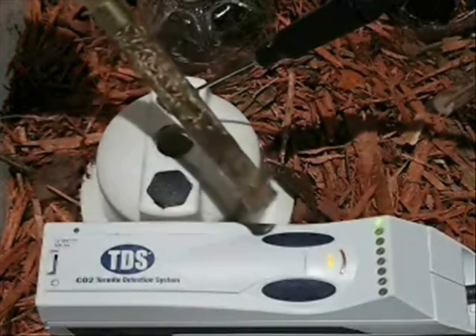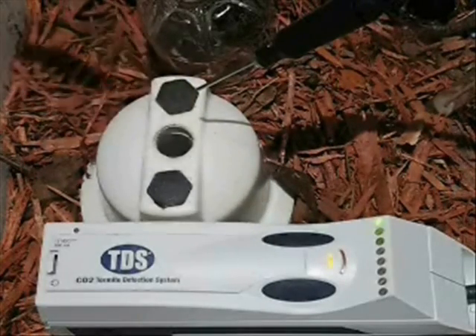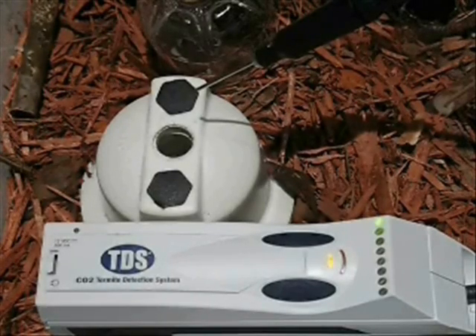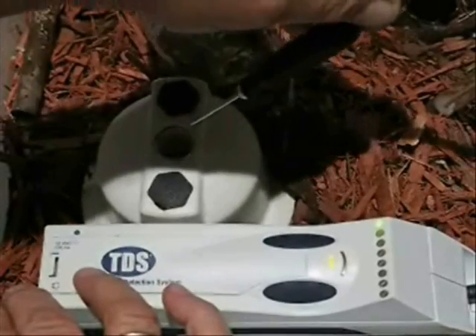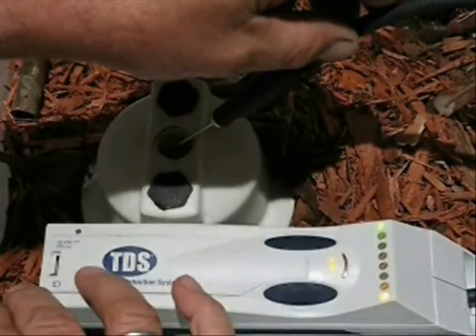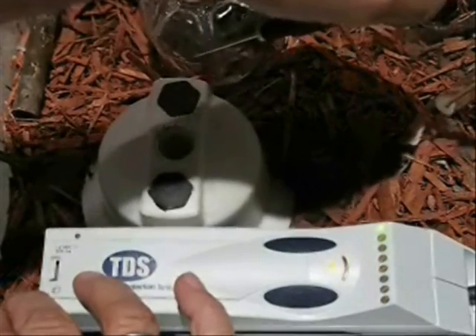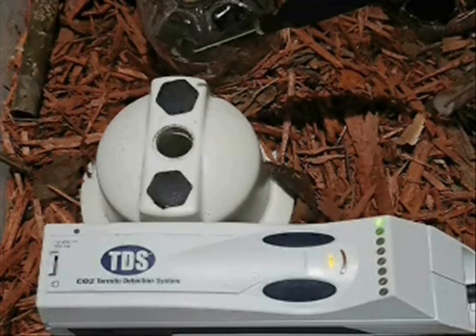If you look real close, there's three or four hundred termites in this one alert right here. What I want to do is show you how sensitive and accurate the TDS can be. The gases are settling into this alert here. I'm going to go ahead and move the probe. Find more termites — 100% accurate. The termite detection system.